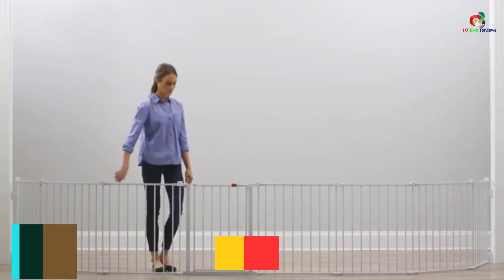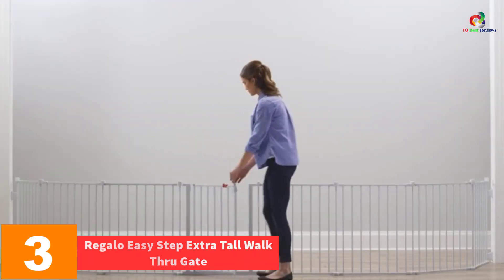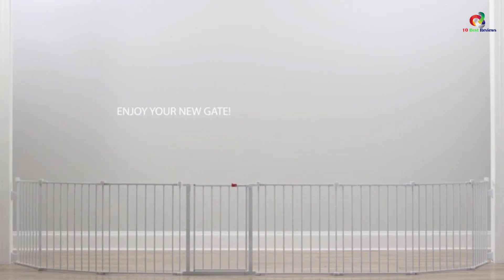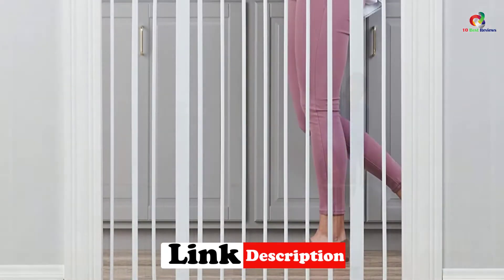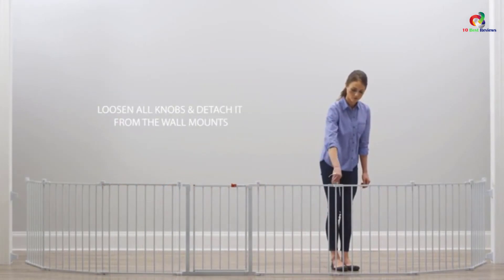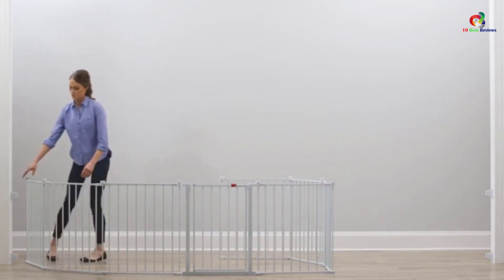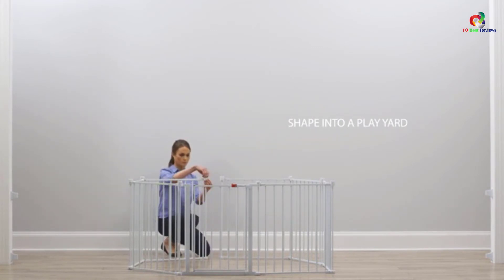At number 3, we have the Regalo Easy Step Extra Tall Walkthrough Gate. This 41-inch tall baby safety gate can enclose a baby between 6 to 36 months and small pets as well. It can be expanded to fit hallways, doorways, and other openings that are 29 to 37.5 inches in width, made possible by the 6-inch extension kit that comes with this gate. It comes with 4 wall cups and can be installed or pressure mounted in minutes. The lightweight metal baby gate also has a one-hand open safety locking feature.